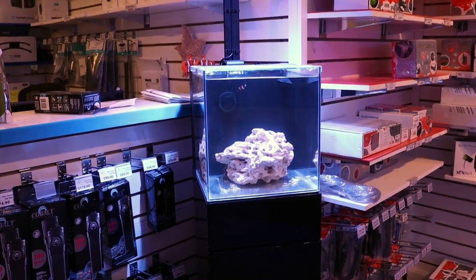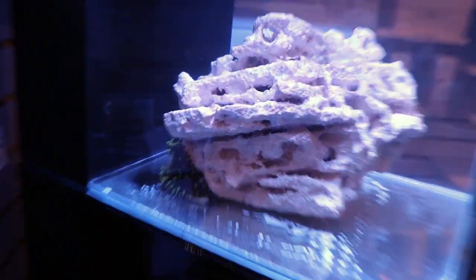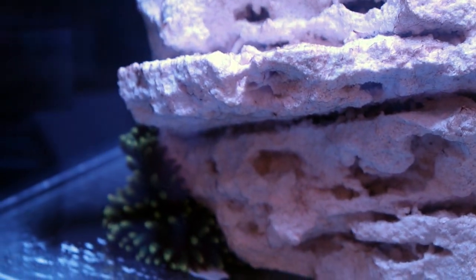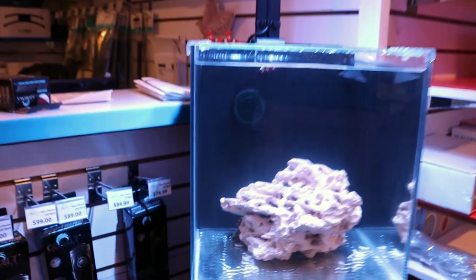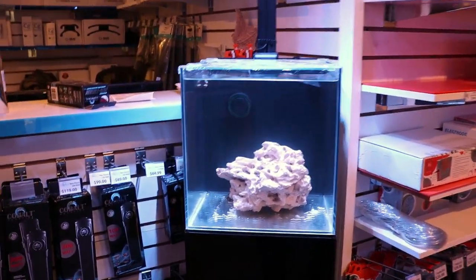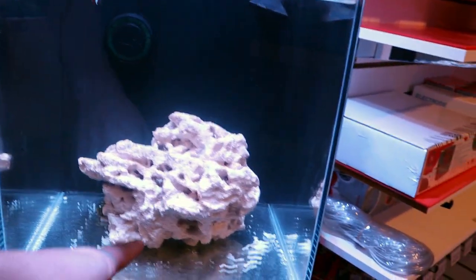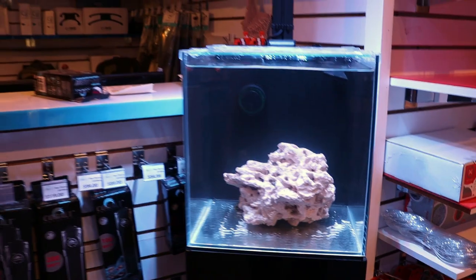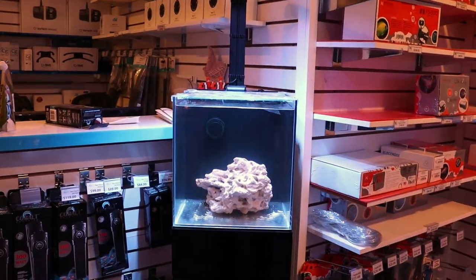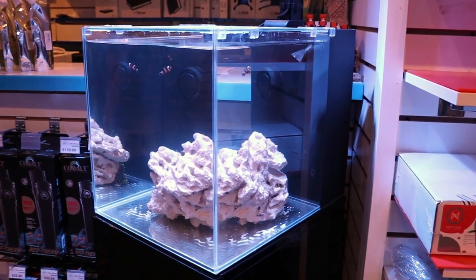I've given this nem a full day and he has decided that this is his final resting place, which sucks because it's a very nice nem and that's not where I want to see it — I want it out in front. Tia says just turn the rock, there's nothing else in here. But then he's going to be exposed to the light and flow and he's probably just going to move to the back again anyway. Maybe he doesn't know what he wants. I think we're just going to take this nem out and go a different direction.